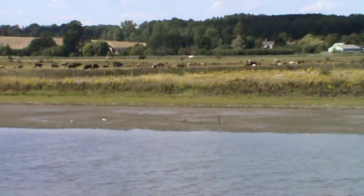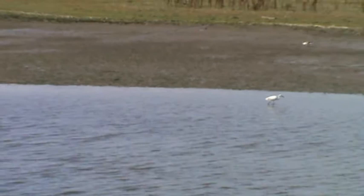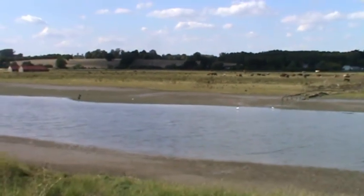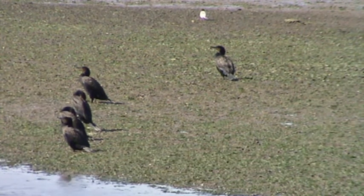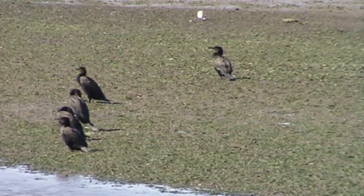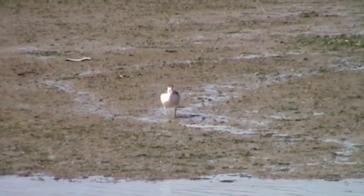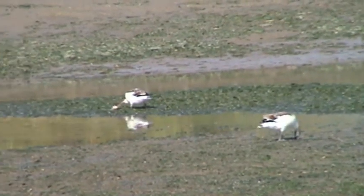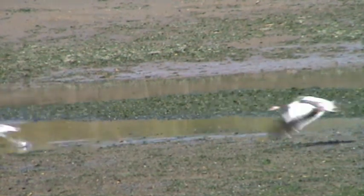We'll press on because we can see some cormorants a bit further up. We've got another white egret here, and to the left we've got the cormorants — let's zoom in. There are one, two, three, four — we think five cormorants. We've got a white egret, and we think we've got an oyster catcher at the back. There's loads of wildlife here. They just seem to walk along probing the bottom of the water, but they're going now.